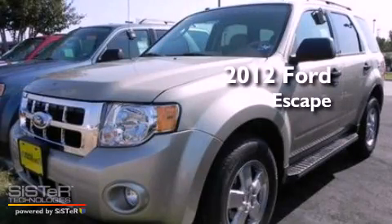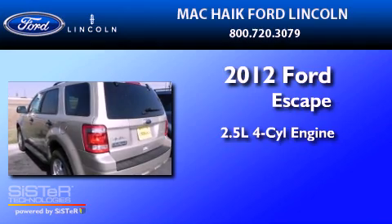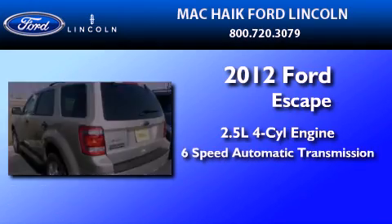This is a brand new 2012 Ford Escape. It features a 2.5-liter 4-cylinder engine and a 6-speed automatic transmission.